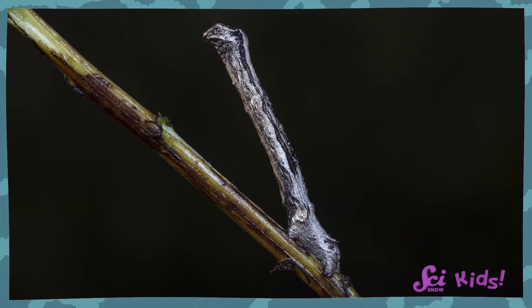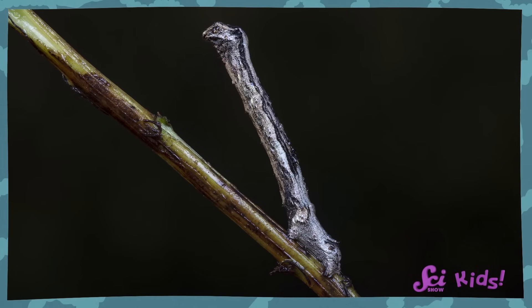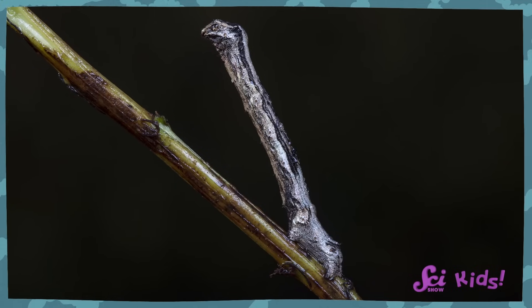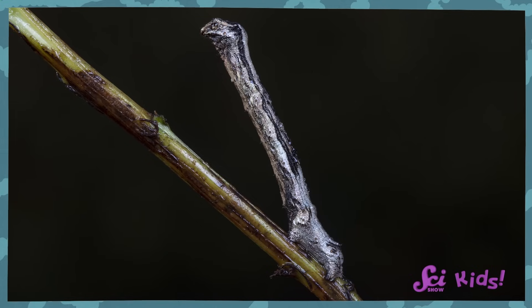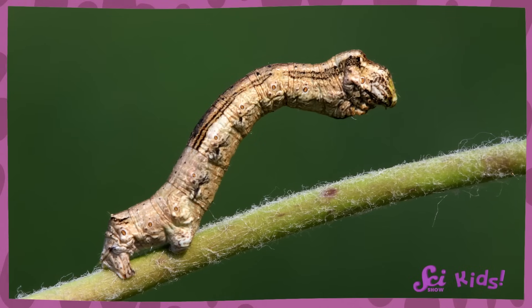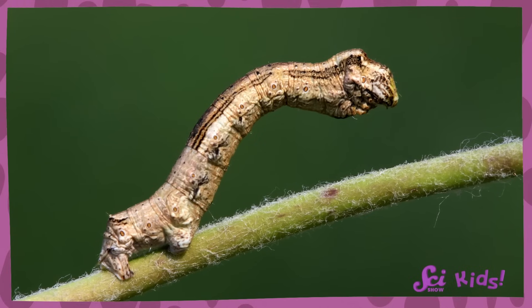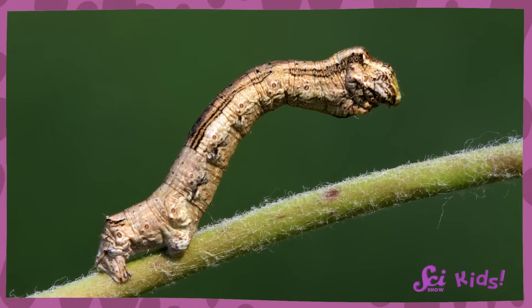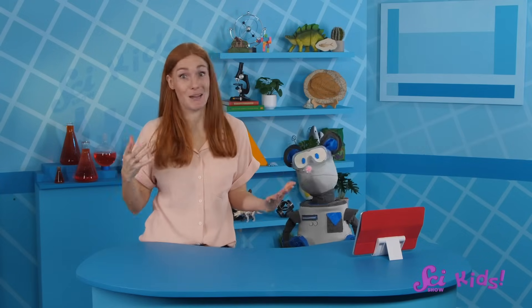Okay, last one. You're catching on, Squeaks! This may look just like a stick, but it's actually a caterpillar, too! And unless you sat and watched them for a really long time, you wouldn't realize that they're not part of the plant they're munching on. But most predators don't have the time to do that.